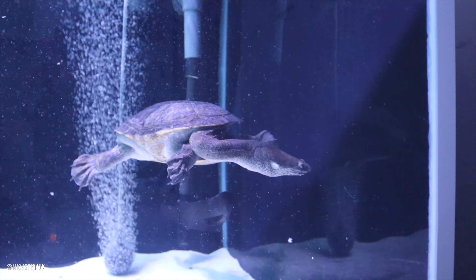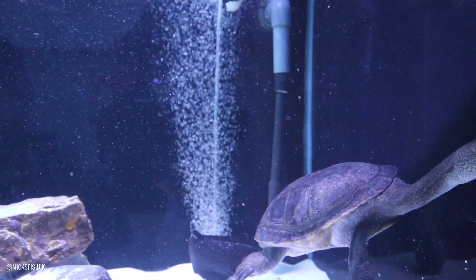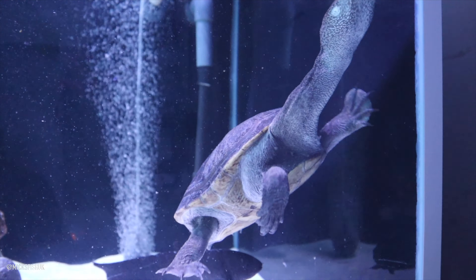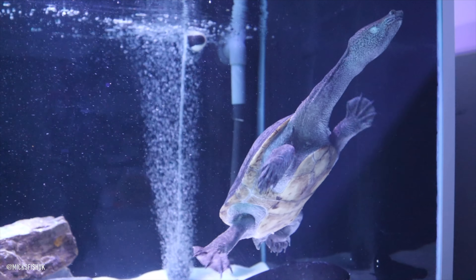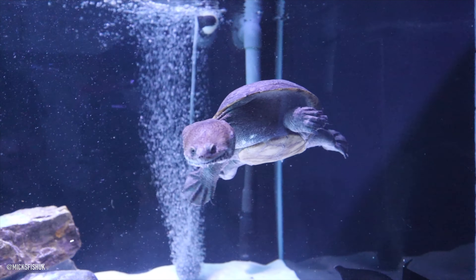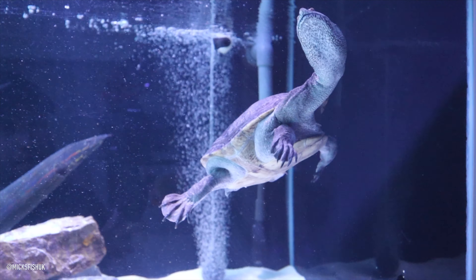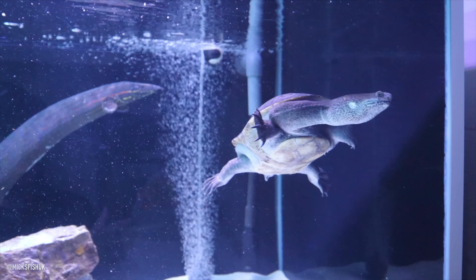That turtle's wicked, isn't it? Yeah, he's cool. He gets on fire with all the fish and everything. The only thing he doesn't get on fire with is the bogwood - he's moving it all, he's like a bug. Look at how long his neck is. Yeah, he's called a snake-neck turtle. Let's see why. That's quality.